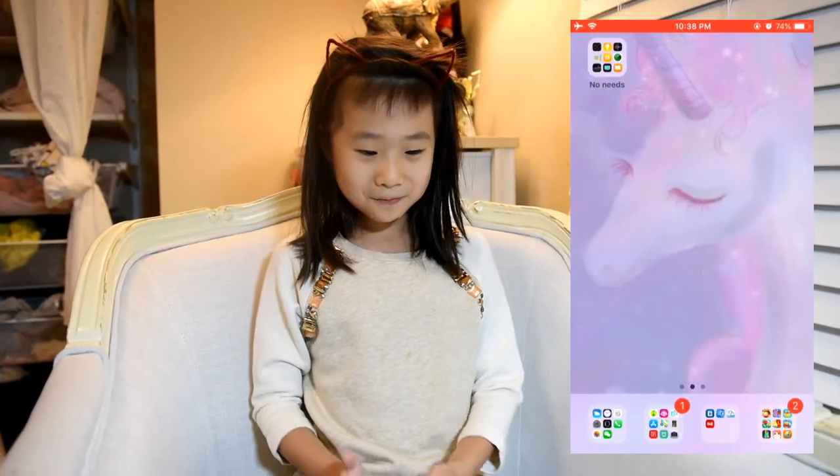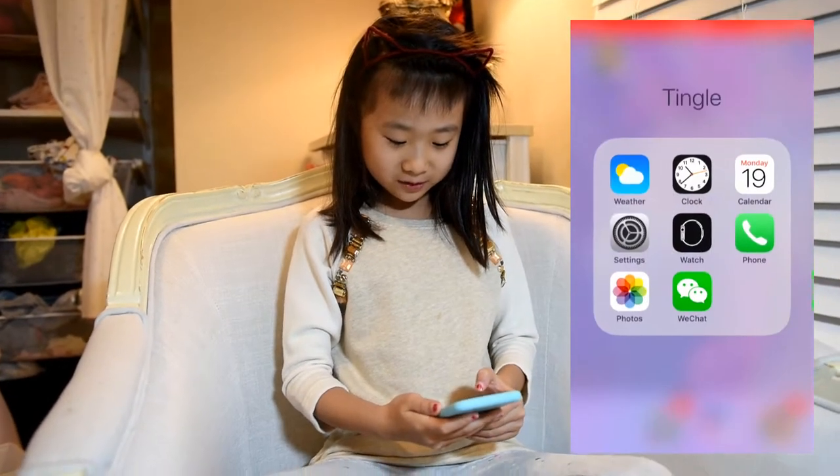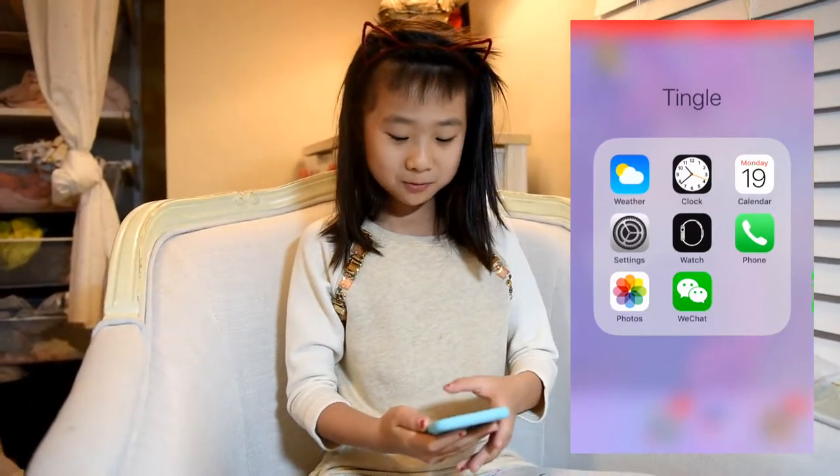Hi guys, welcome back to my channel. Today I'm going to talk about what's inside my iPhone. The first section of my iPhone has Wizard Clock, Settings, Phone, and WeChat.